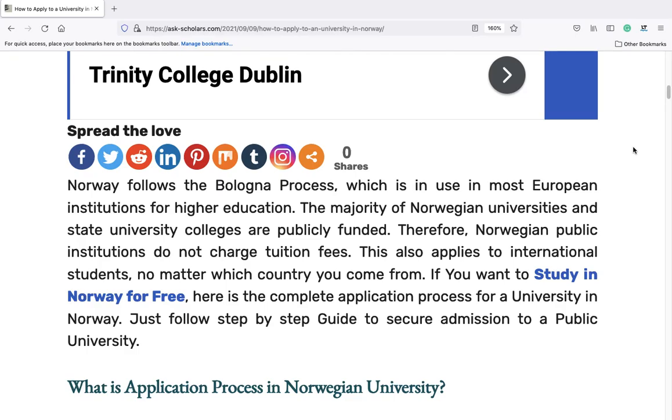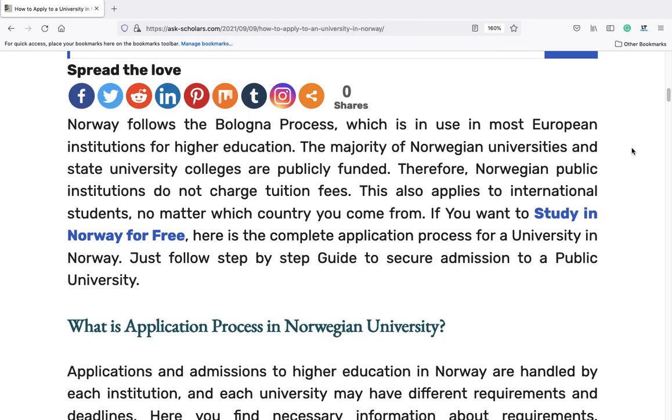The majority of Norwegian universities and state university colleges are publicly funded. Therefore, Norwegian public institutions do not charge tuition fees. This also applies to international students, no matter which country you come from. If you want to study in Norway for free, here is the complete application process for a university in Norway.